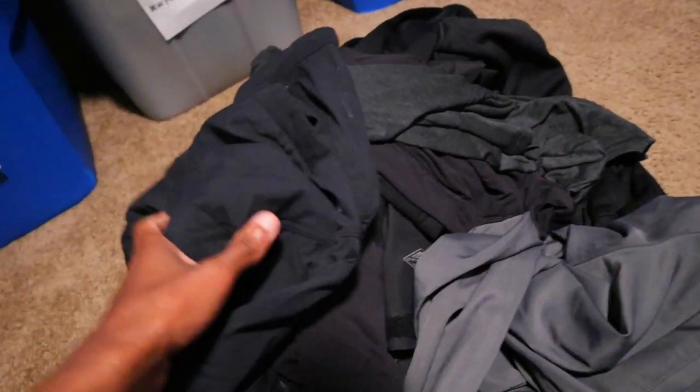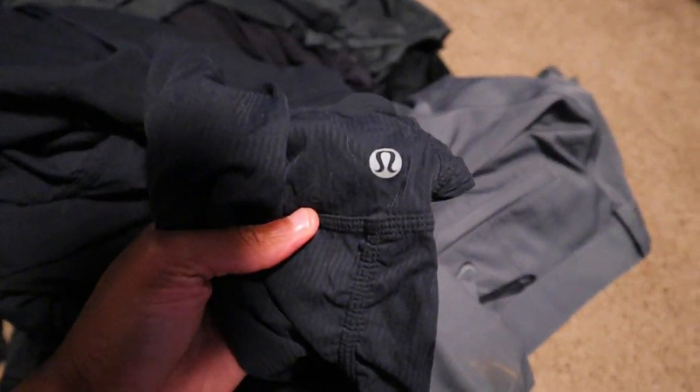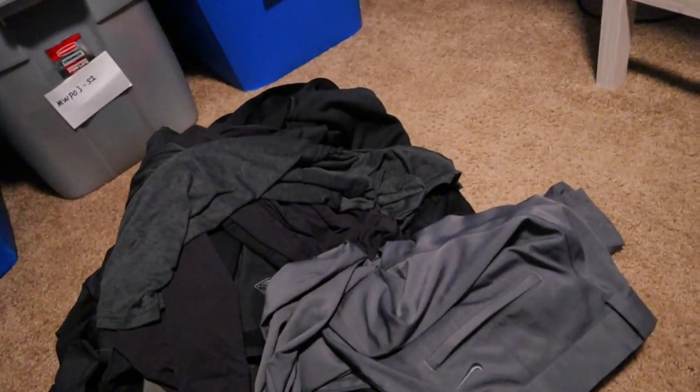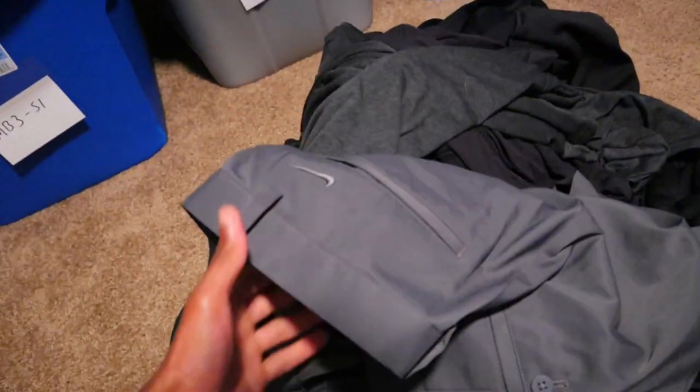Also found these Under Armour Base 2.0 leggings for women — these normally sell pretty good. Found these Lululemon pants right here after two or three people had already dug through it. They are in great shape and should definitely sell for some good money. Also found a pair of Nike dry fit golf pants — golf pants always sell pretty decent, got the logo on the back, gray colorway.